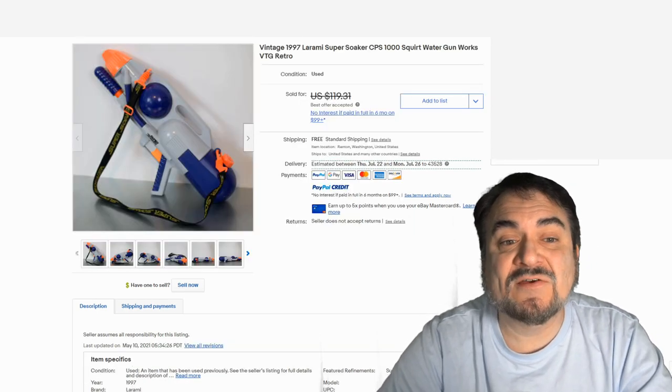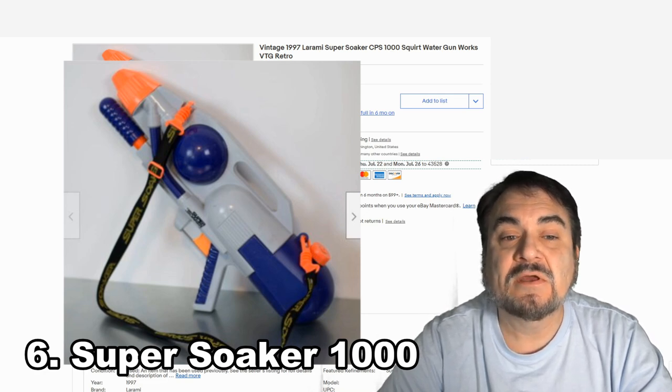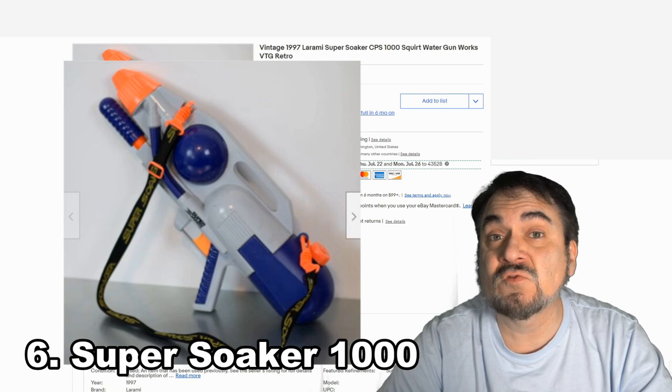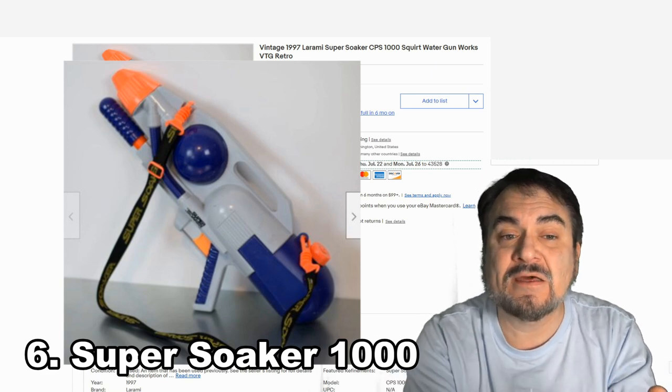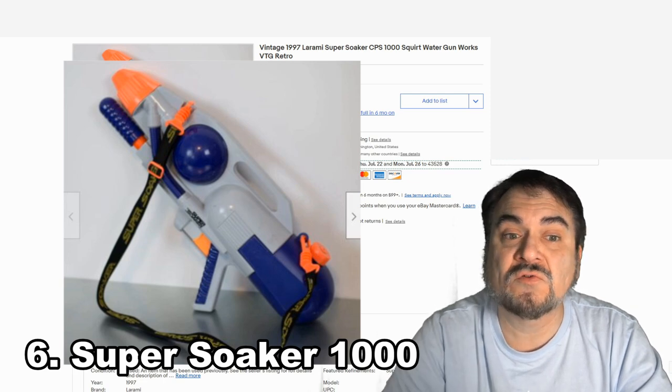Here's the Super Soaker CPS-1000. This is one of the radical designs by the company. It held a ton of water. Some of these are fairly heavy, depending on how much water they held. And this one went for over $100 also.